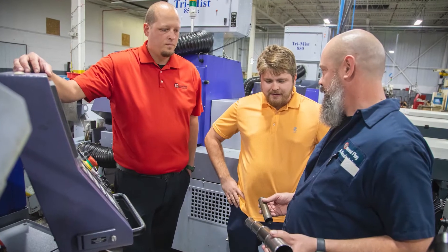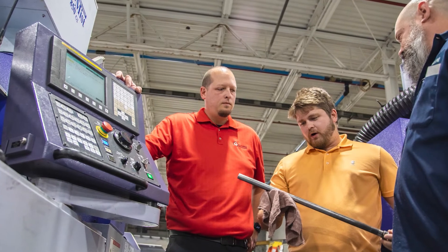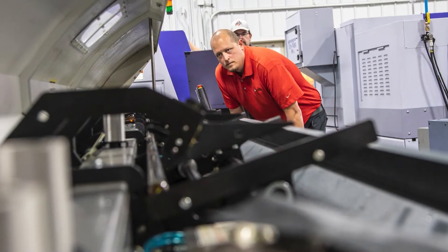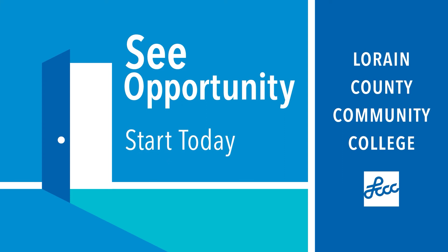This program literally came from a networking meeting where we heard from our industry partners at a breakfast meeting that the need for Swiss machining was a need. We don't have it at the college, but we said, well, that's never stopped us before. It's a whole new ball game, a whole new process — it takes a whole new type of training. We can be competitive worldwide now, and there's a definite need throughout the country for these manufacturing jobs.